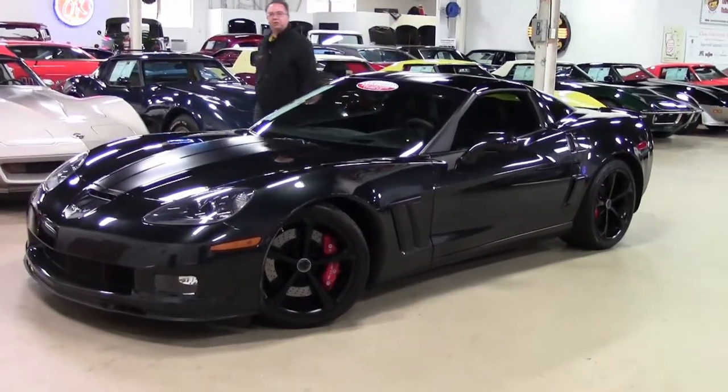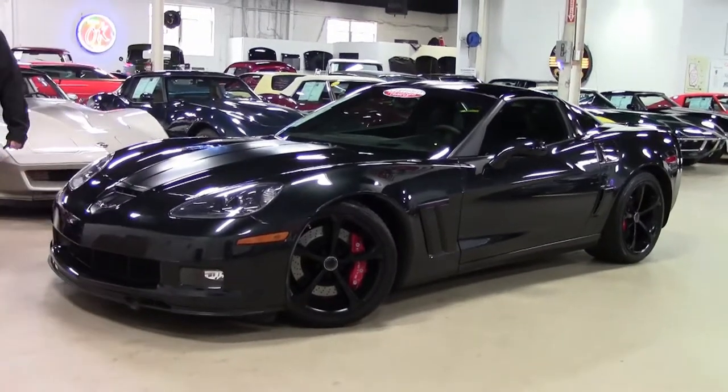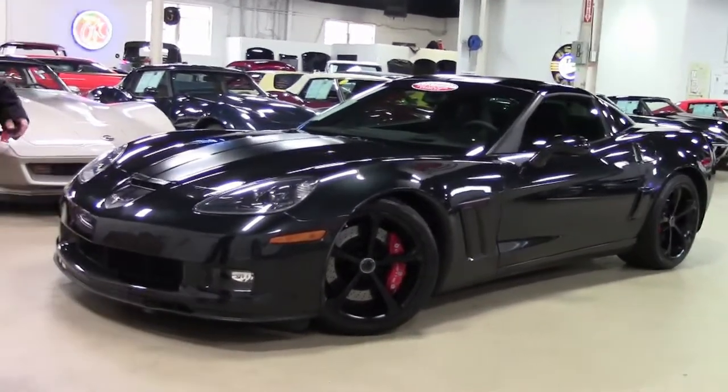2012 marked the 100th anniversary of Chevrolet. To commemorate, Chevrolet put out the Carbon Flash Metallic. 2012 was one of the only years you could not get black in a Corvette.